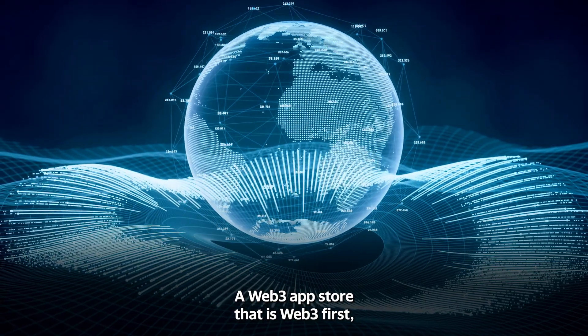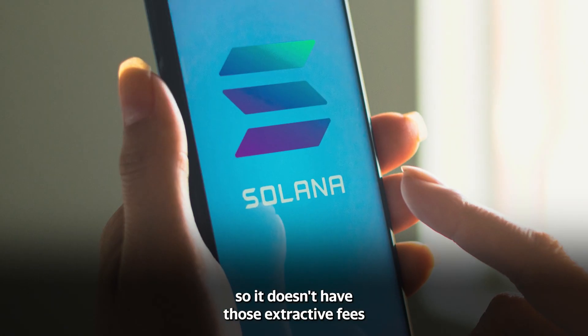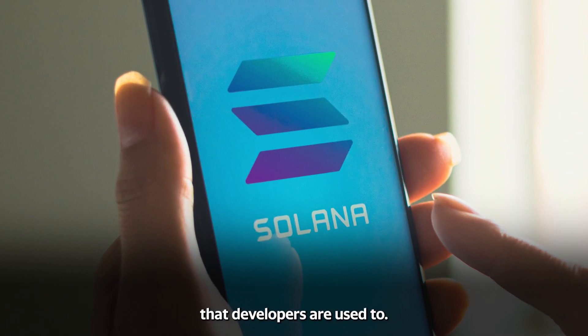There's a Web3 app store that is Web3 first, so it doesn't have those extractive fees that developers are used to.